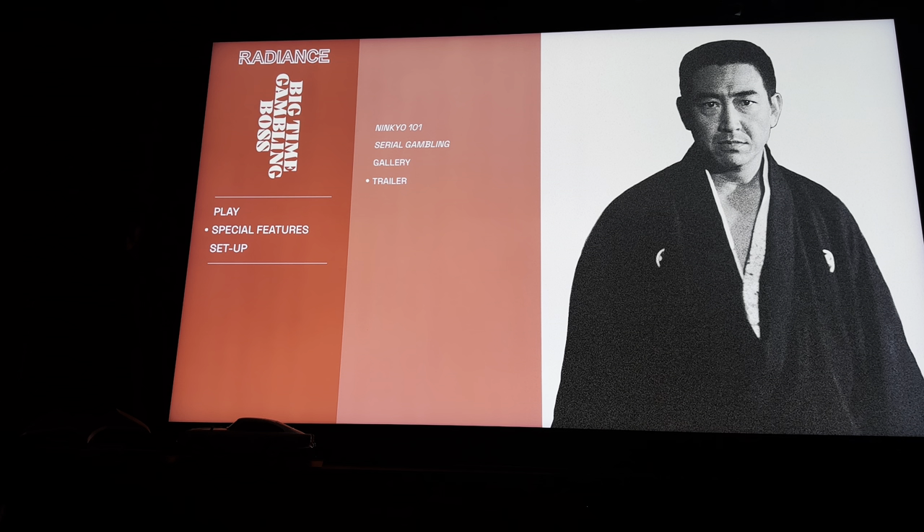So that's it — a quick video review of the disc of Big Time Gambling Boss by Radiance Films, now released in the UK. As you can see, this played on the Region A player, so when I get around to the next one I'll do the same and check it out and see how we get on.